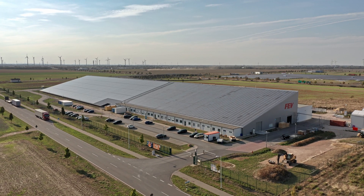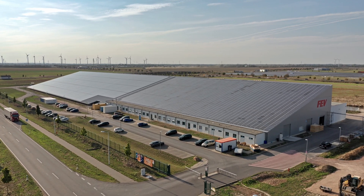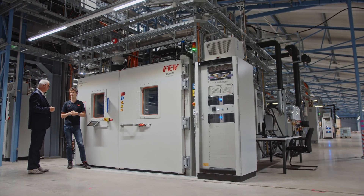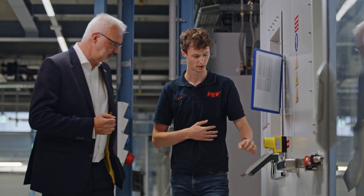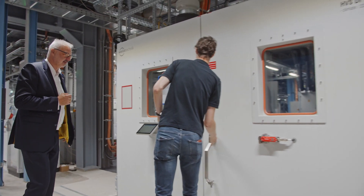In Sandersdorf-Brenner, FEV operates the world's largest development and test center for high-voltage batteries for passenger and commercial vehicles — the e-DLP. Here, batteries are being tested so that they'll meet both the expectations of clients as well as end-users as a serious product.